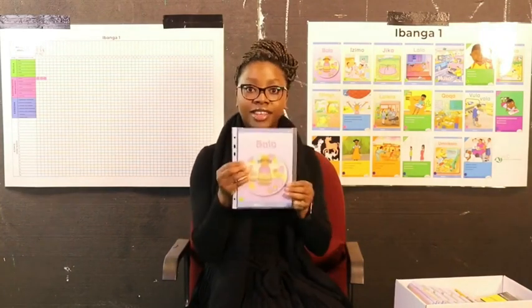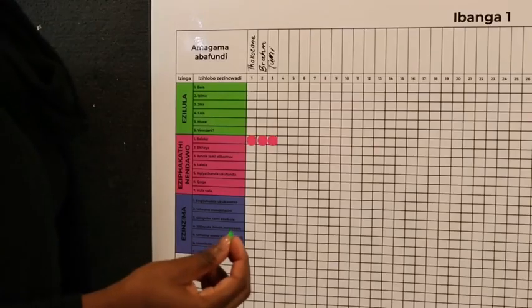learner. Once the learner has their book, they take it and put it in the book bag. Once it is in the book bag with the reading card, they move over to the book management chart.